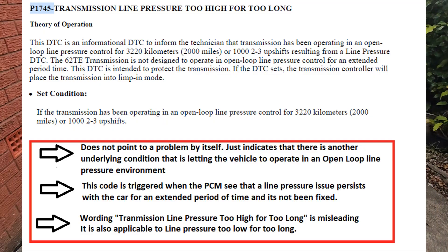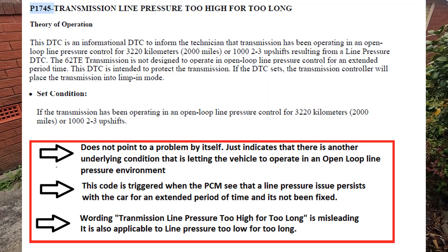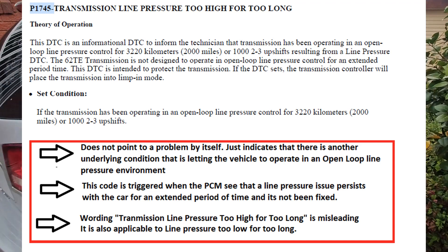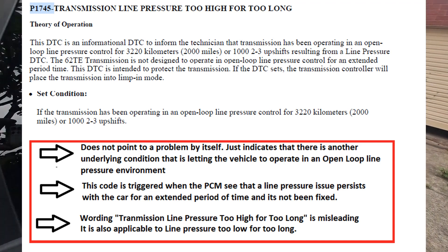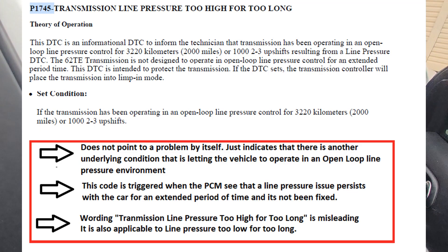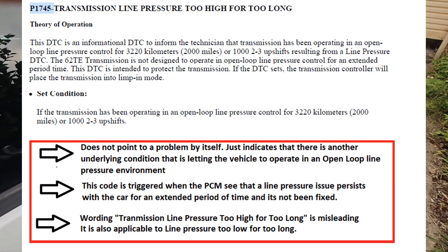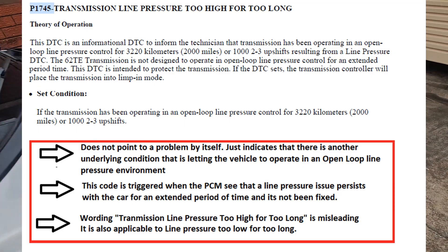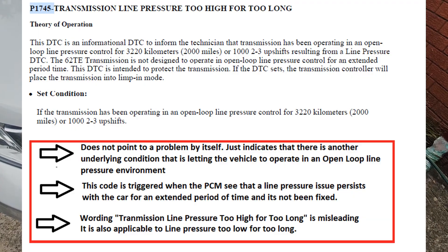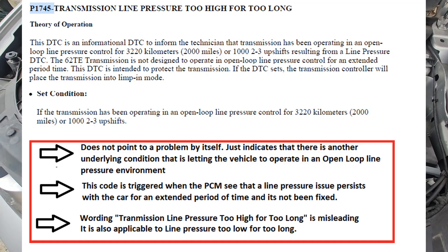The factory documentation describes this code as 'transmission line pressure too high for too long.' The theory of operation is that if the transmission has been operating in open loop pressure control for roughly two thousand miles, or it records about one thousand second-to-third upshifts resulting from a line pressure DTC, then after that it will trigger this particular DTC, which is P1745.